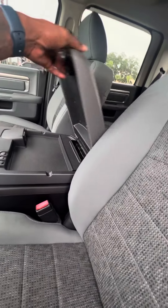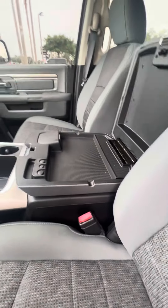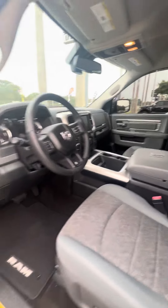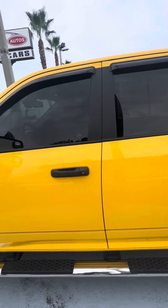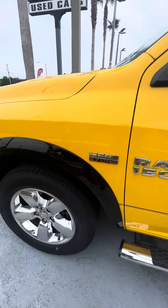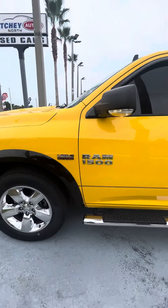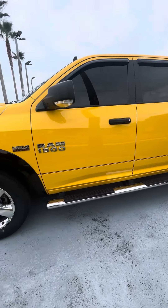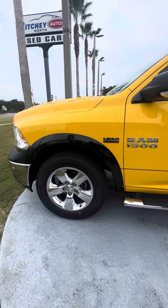If you have any questions about this beautiful truck, please do not hesitate to give me a direct call at 386-236-5128. Come on down to 998 North Nova Road, Daytona Beach, Florida for a test drive. Ask for Maurice, let's make you a happy customer. Again, this is a 2016 Ram 1500 Big Horn, 5.7 liter Hemi.